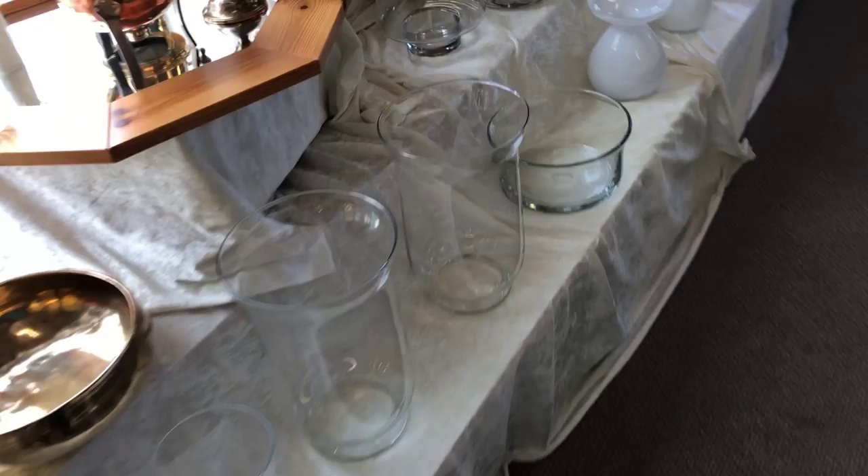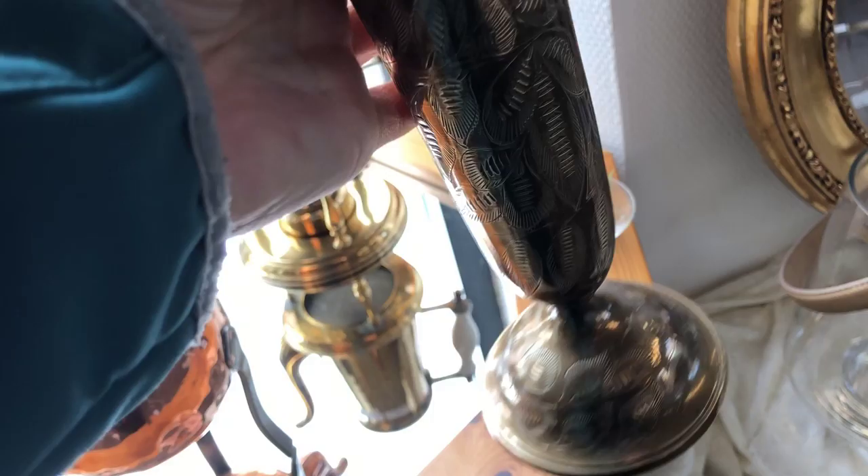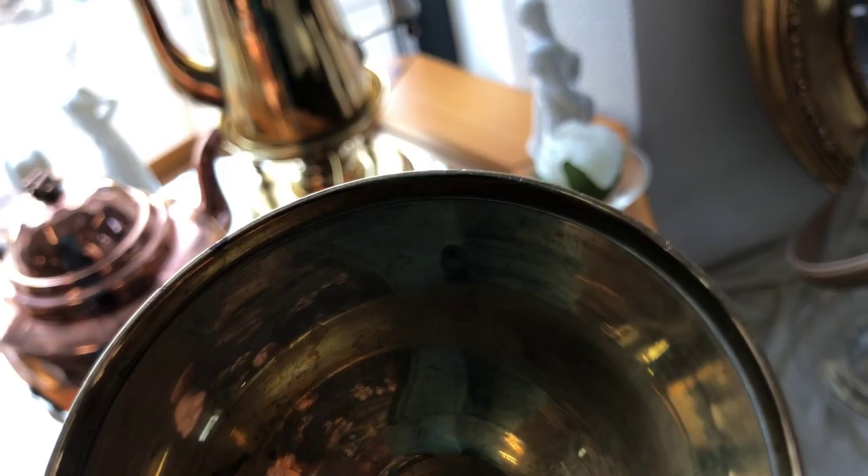Hi, this is Tyra. Today I went to our local second-hand store - they just had a sale and cleared out afterwards, so new things have arrived. I thought I would go down and take a look at all the new things, because sometimes there are some really good finds.